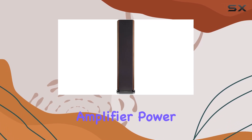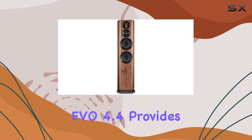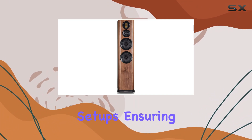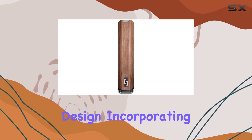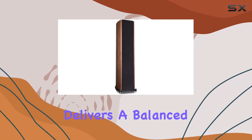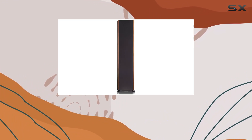With a recommended amplifier power of 30-200W, the EVO 4.4 provides flexibility for various setups, ensuring you can match it with your preferred audio system. The three-way design, incorporating a 6.5-inch subwoofer, delivers a balanced audio profile, making every beat and note resonate with precision.